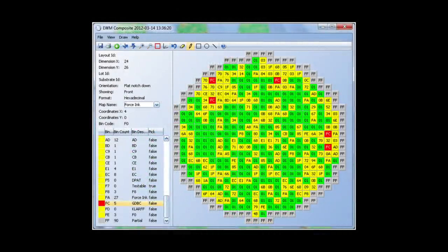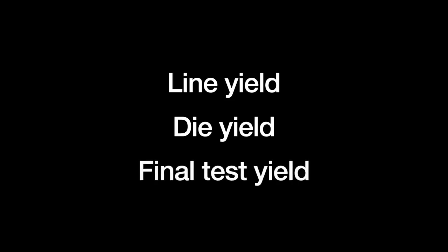Broadly speaking, yield is defined as the fraction of total input transformed into a shippable output, but it is composed of several components. Line yield is the fraction of wafers that make it to the final wafer electrical test. Die yield is the fraction of dies on good wafers that make it through to the assembly and final testing stage. And final test yield is what makes it through that assembly and final testing stage. Independent fabs have the most direct control over the first two: line and die yield.